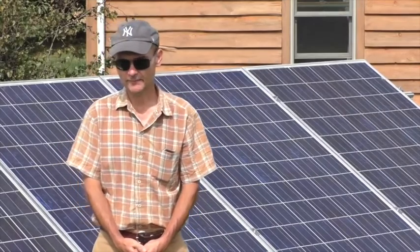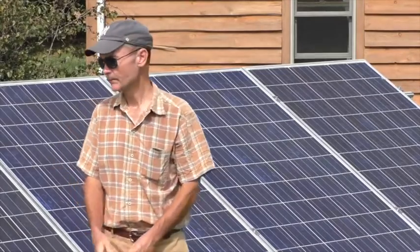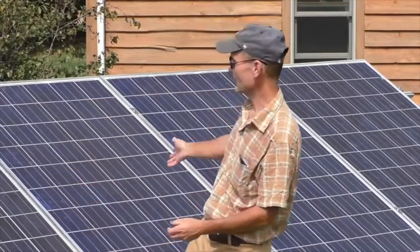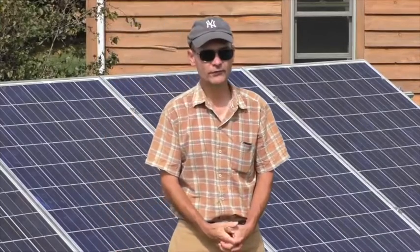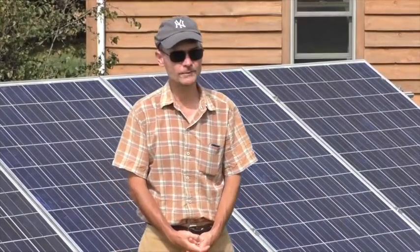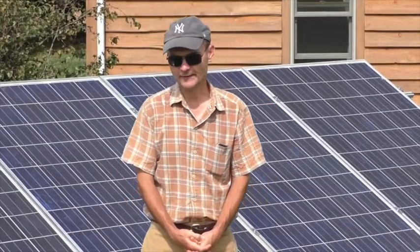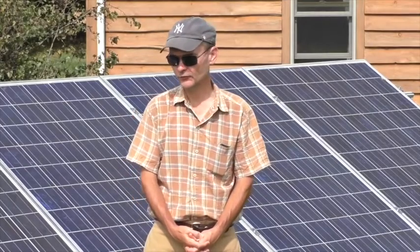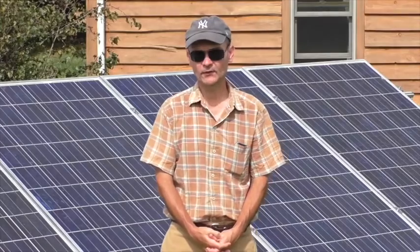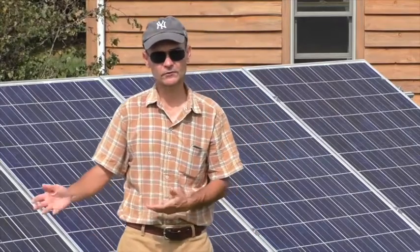When we first moved into the house, the five solar panels here behind me supplied all of the electricity that we need for our annual usage. As years went by and we settled into the house, our electricity usage went up a little bit, and we decided to expand the array. So what started off with five panels is now nine solar panels.